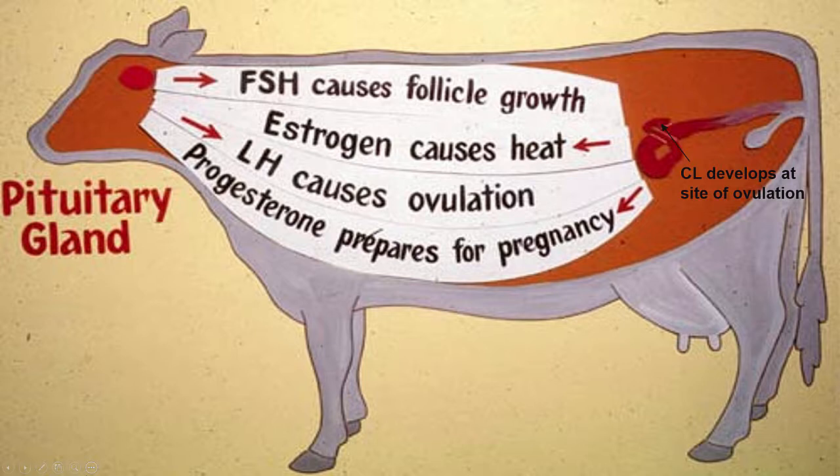During the cycle, gonadotropin-releasing hormone, or GnRH, is released from the hypothalamus in the brain, which stimulates the release of follicle-stimulating hormone, or FSH, and luteinizing hormone, LH, from the anterior pituitary. FSH stimulates the recruitment and development of follicles on the ovary.